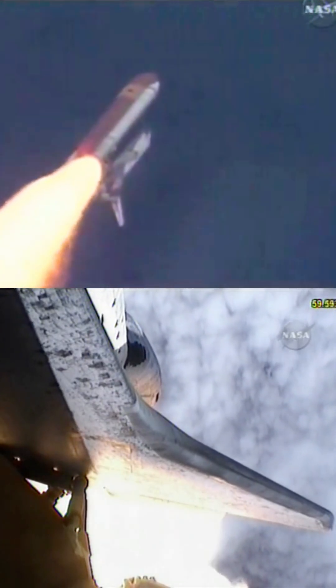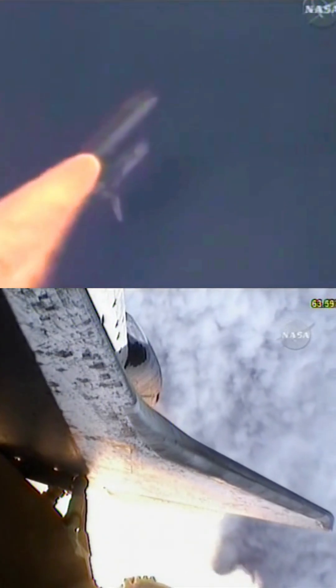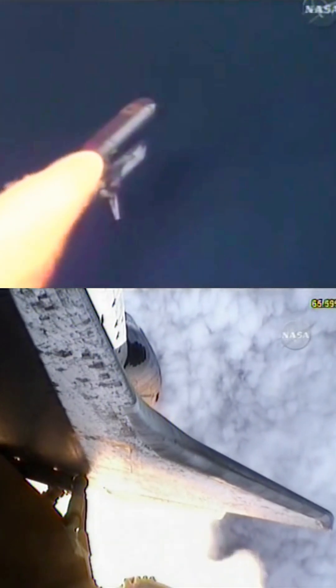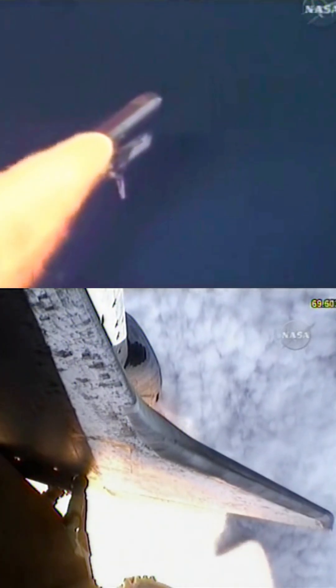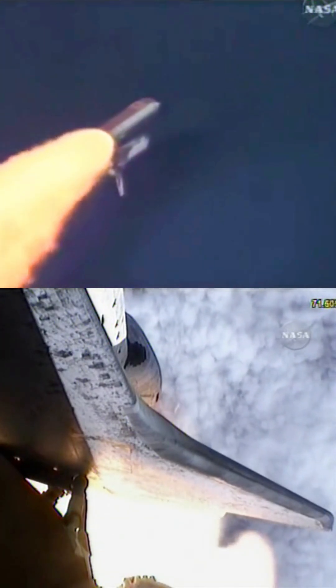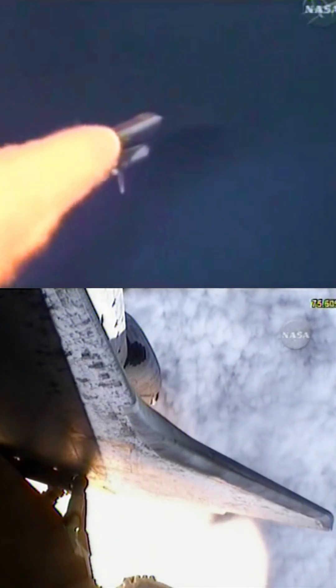Discovery, 8 miles downrange from the Kennedy Space Center at an altitude of 6 statute miles, flying at 900 miles per hour. Discovery, Houston: go at throttle up. Copy, go at throttle up.